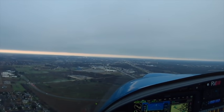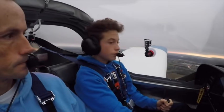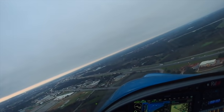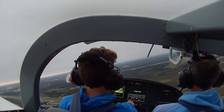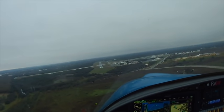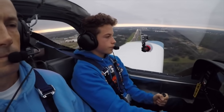We're cleared to land. Five hundred. Final's clear.